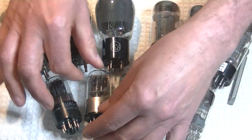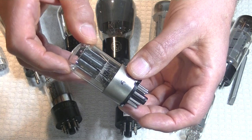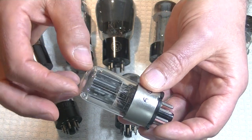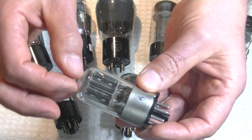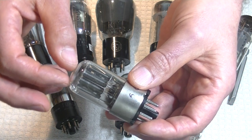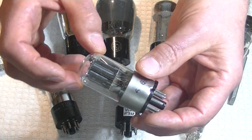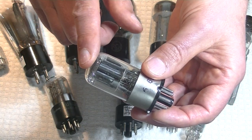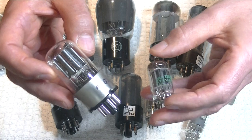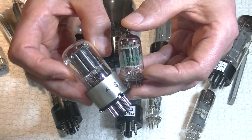The higher-gain version of the 6SN7 was the 6SL7. This happens to be a Russian Melz equivalent, and there are your concentric plates. Inside the round plate is a round cathode, and inside that are your heater elements. If the 6SN7 had a nominal gain of 20, this had a nominal gain of 70. The tube that really took over much of the duties of the 6SL7 and other high-gain applications is the 12AX7.